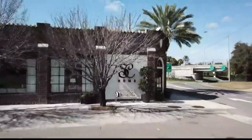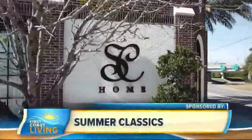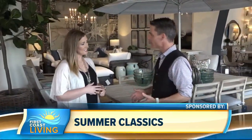Welcome back to First Coast Living. I'm out here at a beautiful historic building that houses some of the most beautiful furniture you're ever going to see. It's called Summer Classics, right here at West Adams Street where it hits 95. I'm joined by Alyssa Carnahan, the regional manager here. Good to see you again.